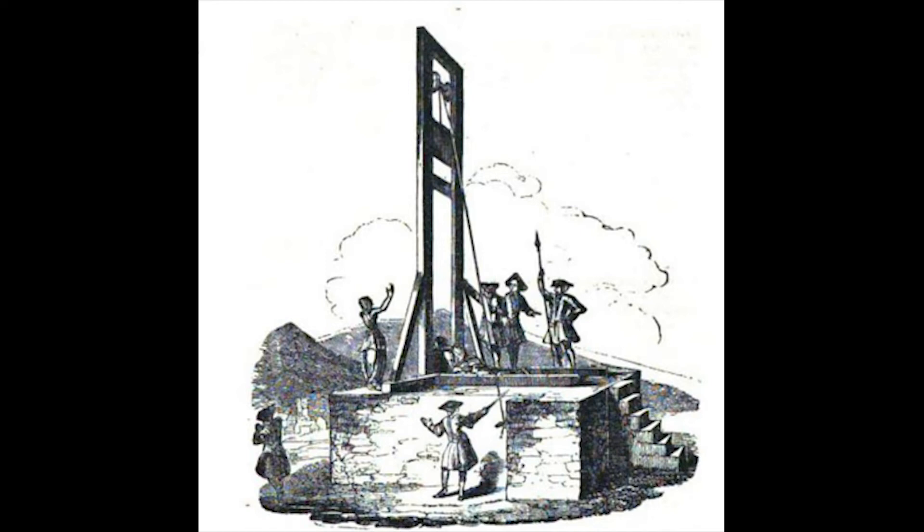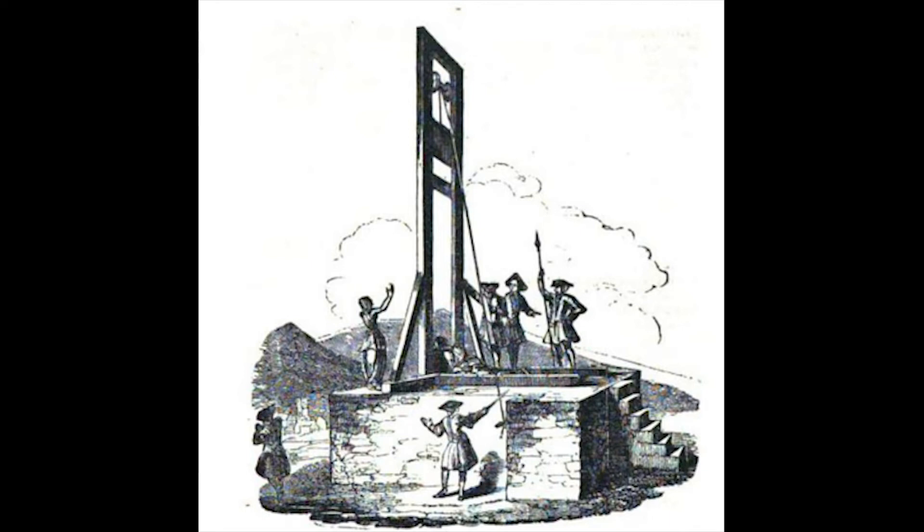Another man, John Lacey, made a similar escape from the gibbet in 1617. However, he erroneously thought that his sentence of death ended after he had escaped. And in 1623, he returned to Halifax only to be grabbed and taken immediately to the gibbet where his head was finally lopped off.